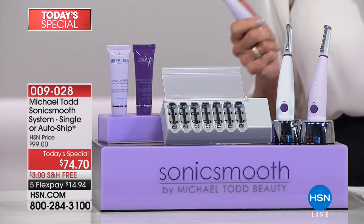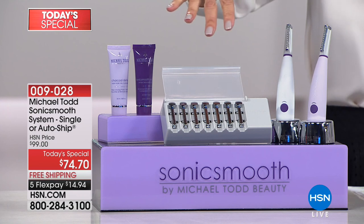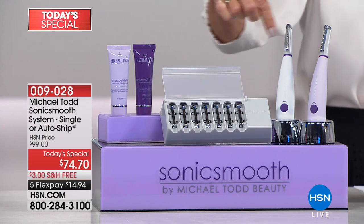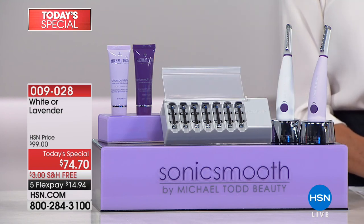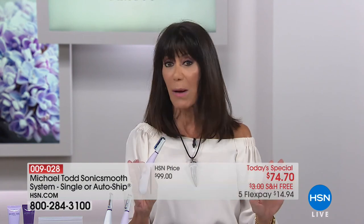You've seen it in Women's Wear Daily, Health Magazine, and New Beauty Magazine. What you're looking at today is the entire configuration we're going to send you as part of today's special. You pick whether you want the fabulous lavender color or the white. You're going to get all of the blaze, the after treatment, and the deep pore gel — a value of $74.70. We're going to ship it to you for free, available on four FlexPay payments and five on your HSN card. Auto ship is also available. This was actually inspired by dermaplaning, which is so huge in major spas around the world, but Michael Todd adapted it for home use.